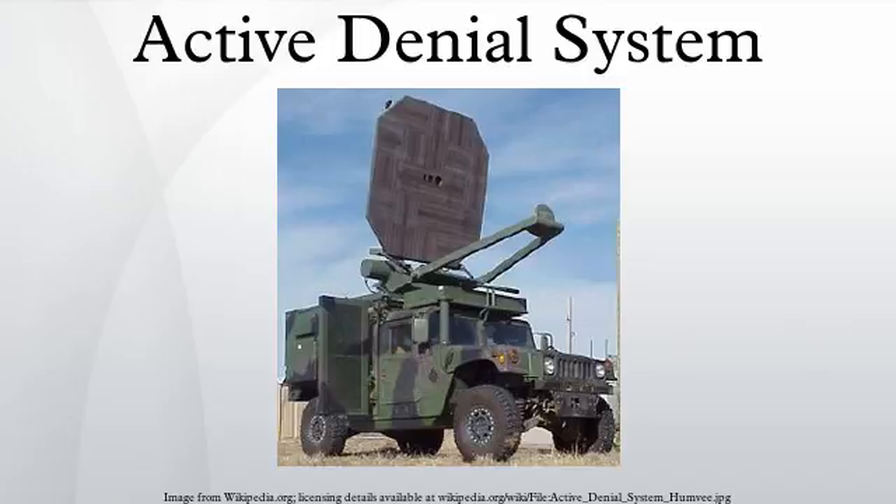Whereas microwaves will penetrate into human tissue about 17 mm. The ADS repel effect in humans occurs at slightly higher than 44 degrees Celsius, though first-degree burns occur at about 51 degrees Celsius, and second-degree burns occur at about 58 degrees Celsius. In testing, pea-sized blisters have been observed in less than 0.1% of ADS exposures, indicating that second-degree surface burns have been caused by the device.